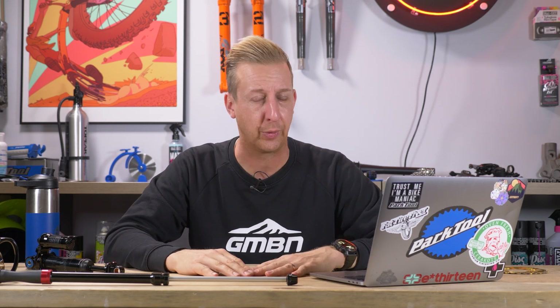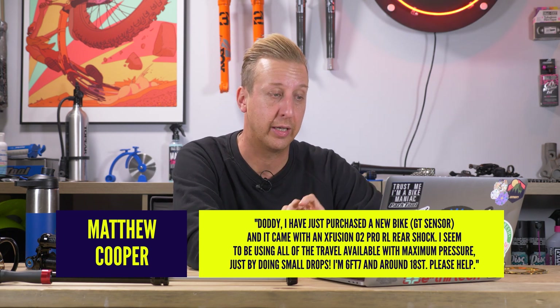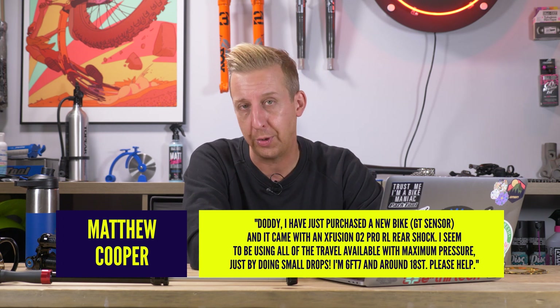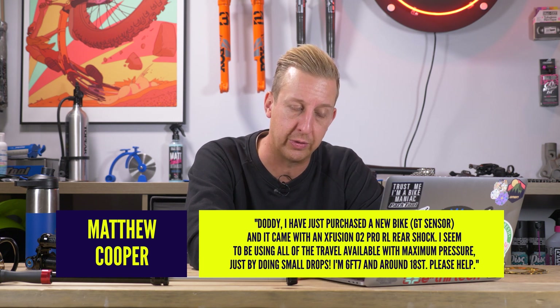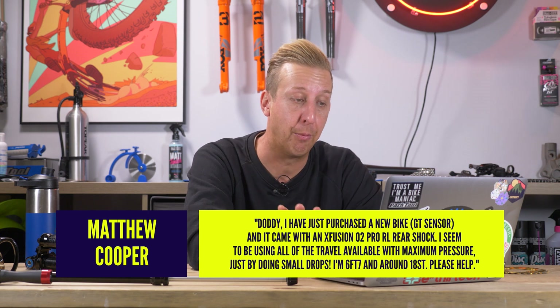The last question is from Matthew Cooper. I've actually posed this directly to GT bikes to get the right answer. Matt says he's just purchased a new GT Sensor, and it came with an X-Fusion O2 Pro RL rear shock. He seems to be using all the travel available with maximum pressure just by doing small drops. He's six foot seven and about 18 stone.